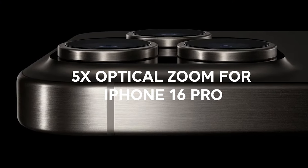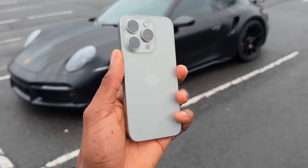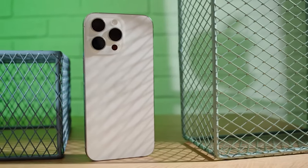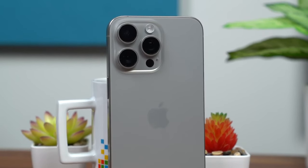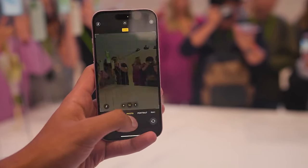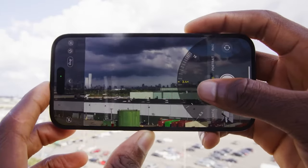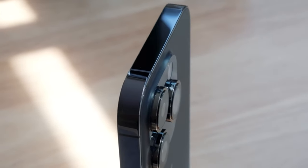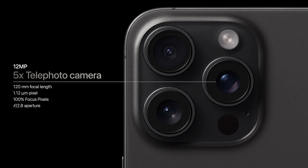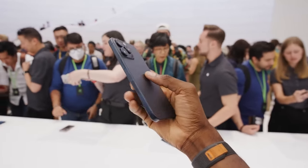Another significant camera upgrade rumored for the iPhone 16 Pro — not just the Pro Max — is the expansion of the powerful Tetra Prism telephoto lens system with 5X optical zoom. This feature was previously exclusive to the iPhone 15 Pro Max, but it's now expected to make its way to the regular iPhone 16 Pro as well. The 5X optical zoom means you'll be able to get dramatically closer to your subjects without losing image quality. Paired with the 48MP ultrawide camera, you'll have an incredibly versatile triple-lens system that handles everything from wide-angle landscapes to tight telephoto shots.